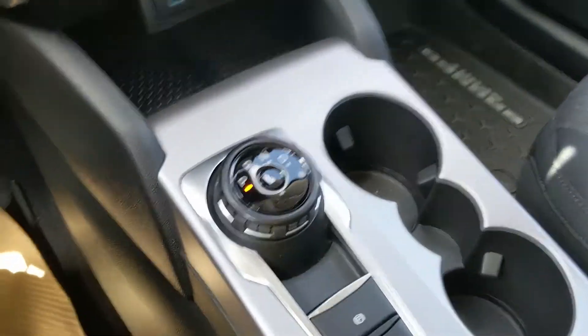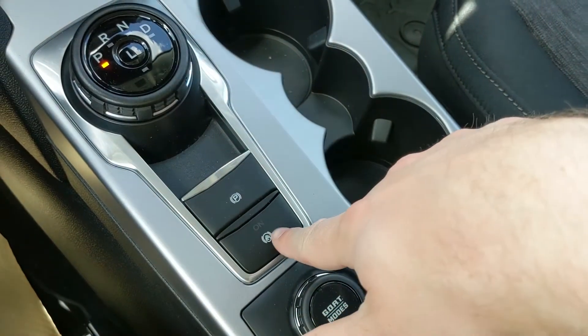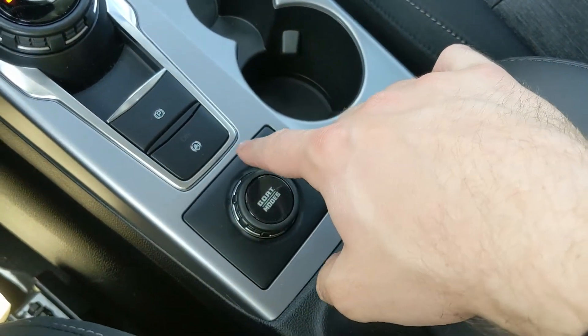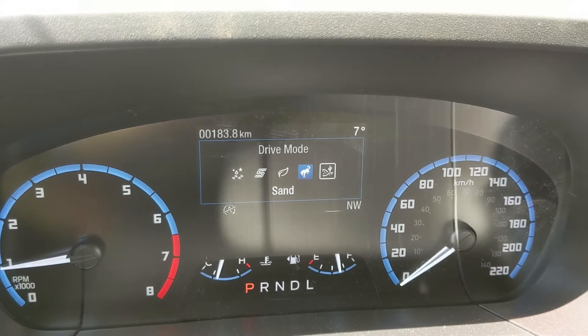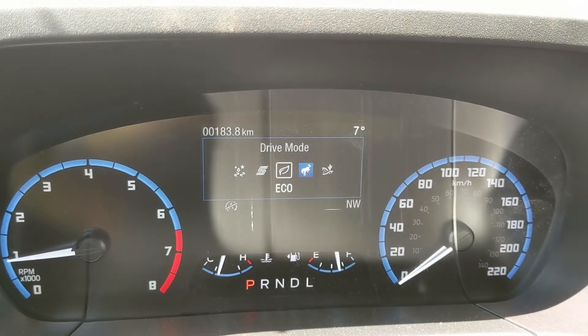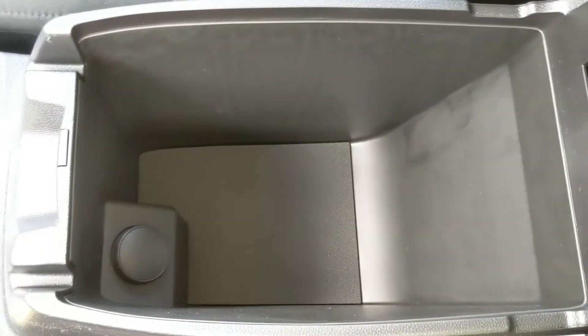You have your main shifter on a dial — very convenient — plus a parking brake, brake hold, and two cup holders. You also have your GOAT modes — Goes Over Any Terrain — with different drive modes such as sand, normal, eco, sport, and slippery, so you can customize your driving experience.